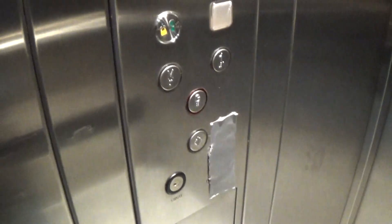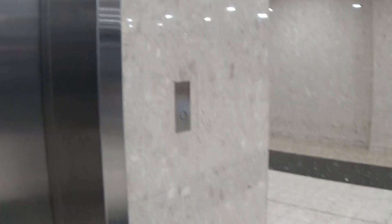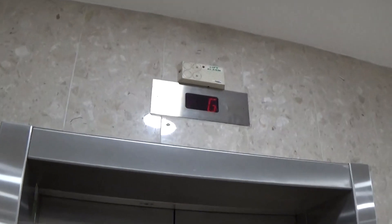Here we are, back down to change. Now it connects to the elevator. Connects to the elevator. There it goes, and that's it.